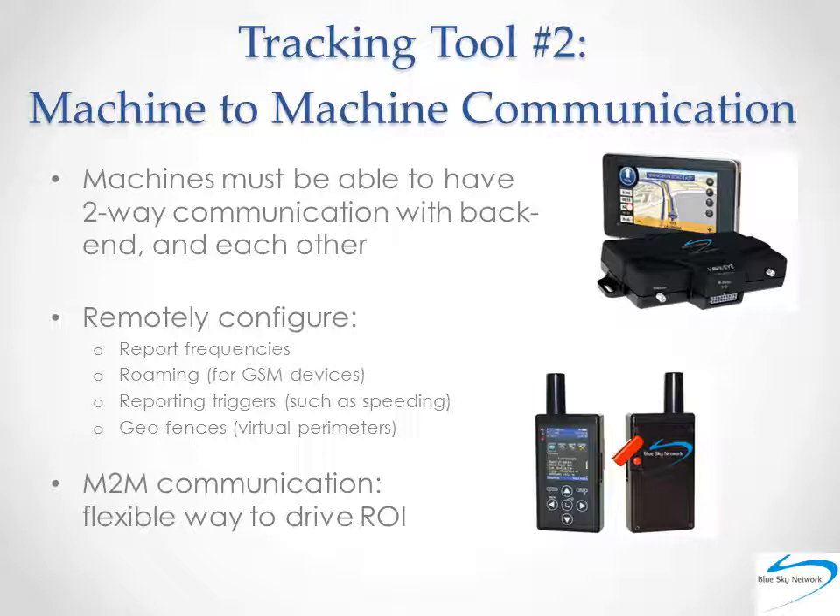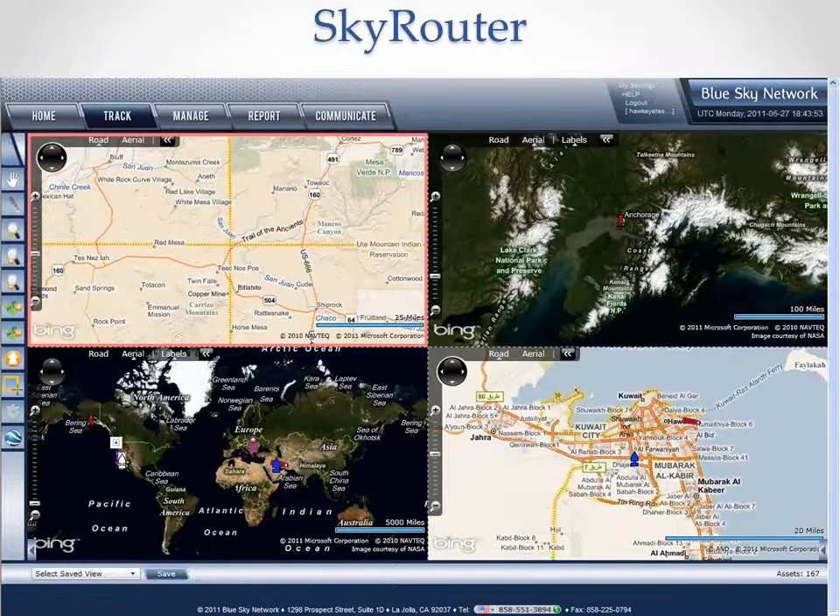And although we have been consistently using the term 'satellite tracking solutions,' we could probably reconsider and call them comprehensive situational awareness platforms that deliver business and safety improvements. So what does a comprehensive situational awareness platform look like and act like? We believe it looks and acts like Blue Sky Network's SkyRouter. Nearly a decade ago, SkyRouter was basically the first tool of its kind — a complete tracking and communications portal for every asset and operator under your watch.